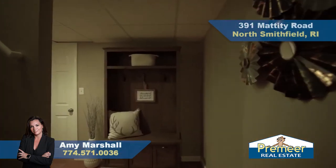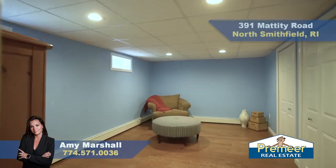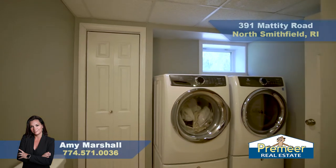Also on the lower level is the third bedroom. You can create an office, use it as another living space, or it makes a lovely space for a teenage child. Also on the lower level is your half bath, which also contains your washer and dryer.